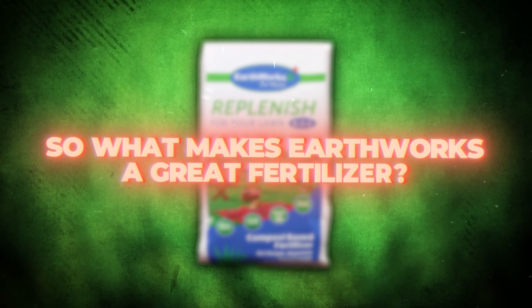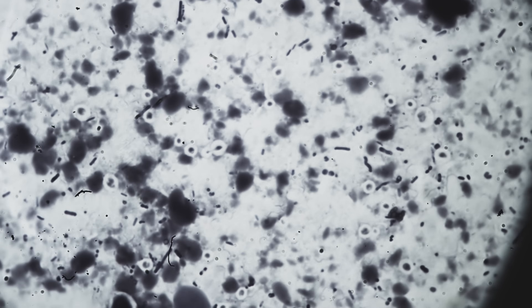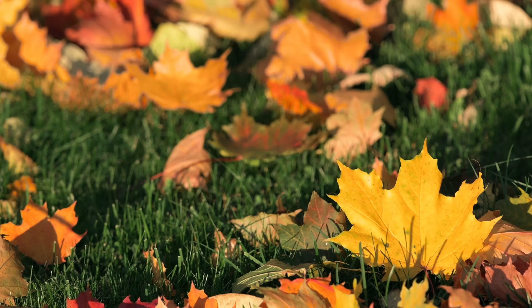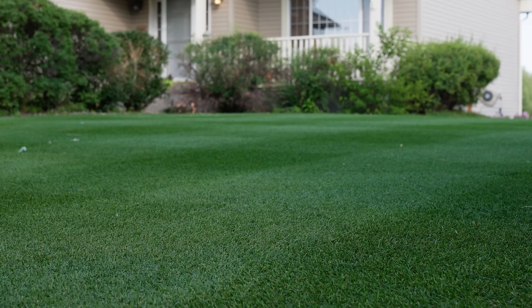So what makes Earthworks a great fertilizer, especially in the summer months? The key really isn't the fertilizer itself, but it boils down to the energy that it creates within your soil. In your soil are things called microbes — tiny microscopic organisms that break down organic matter: things like compost, dead leaves, grass clippings. Anything that will break down in your soil, these microbes will feast on, and the more these microbes feast the more it helps your lawn thrive.